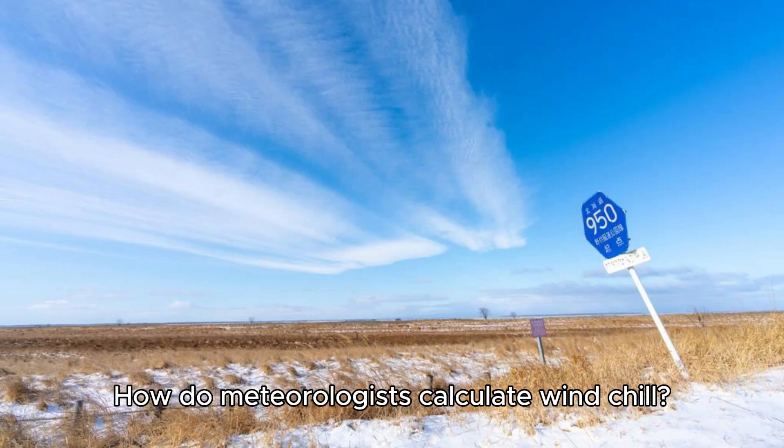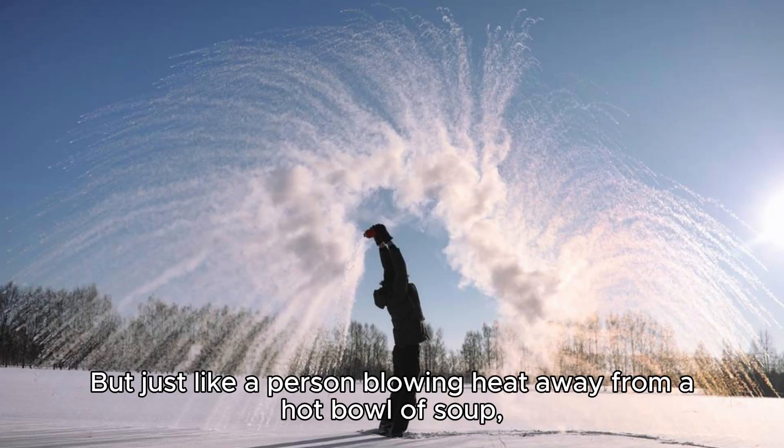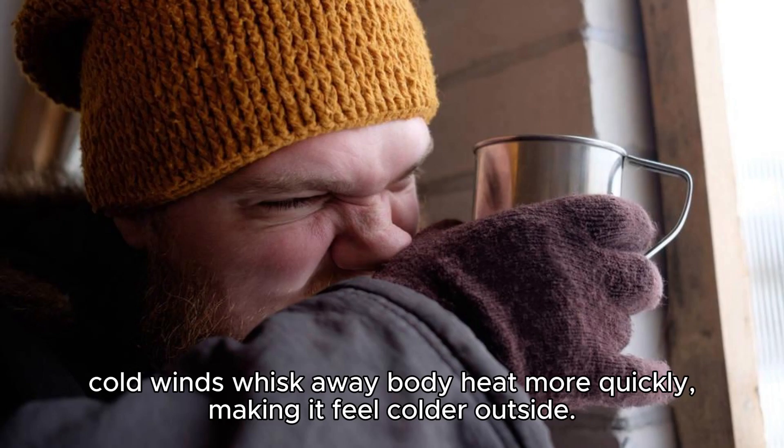How do meteorologists calculate windchill? When a person stands outside in the cold, their body begins to lose heat. But just like a person blowing heat away from a hot bowl of soup, cold winds whisk away body heat more quickly, making it feel colder outside.